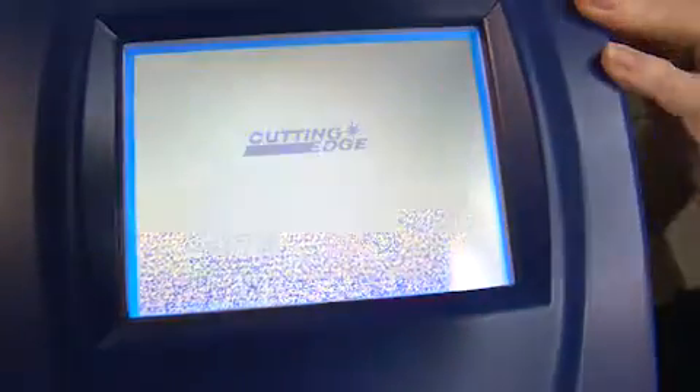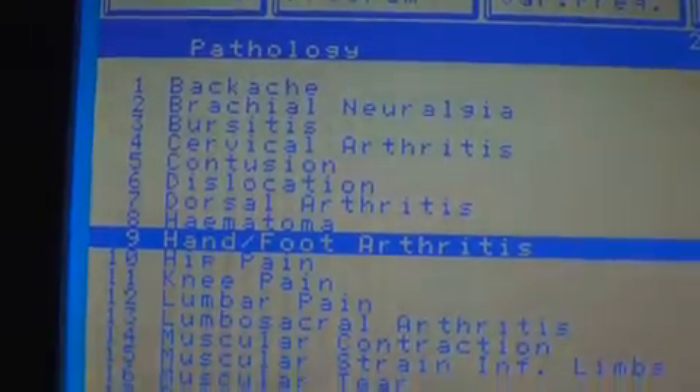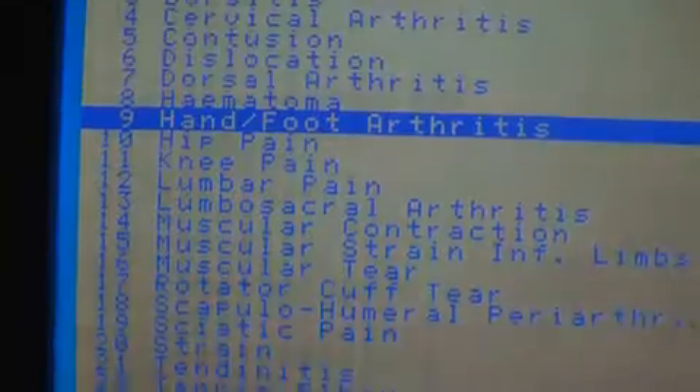Plantar fasciitis is particularly responsive to the MLS therapy. Also, neuropathy is very responsive — to the point where we've had patients after one treatment who said they can feel their foot for the first time. It's very impressive. Also impressive is the ease of using the laser. Our particular unit has preset settings for different problems. You hit a button and then walk out for five or six minutes to see another patient.